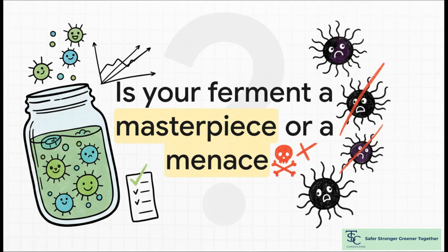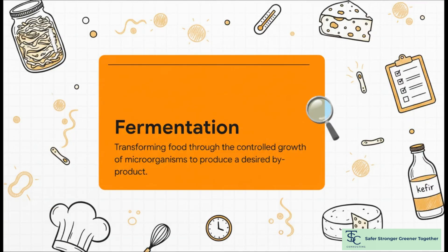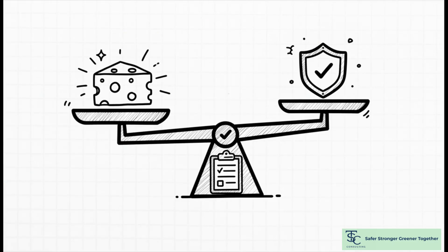Your signature ferment — is it truly a masterpiece or could it actually be a menace? We see chefs pushing boundaries with koji, miso, kombucha. It's awesome, but let's be real. What is fermentation? It all comes down to one crucial word: control. That control is the line between amazing flavor and a food safety nightmare. It's that serious.